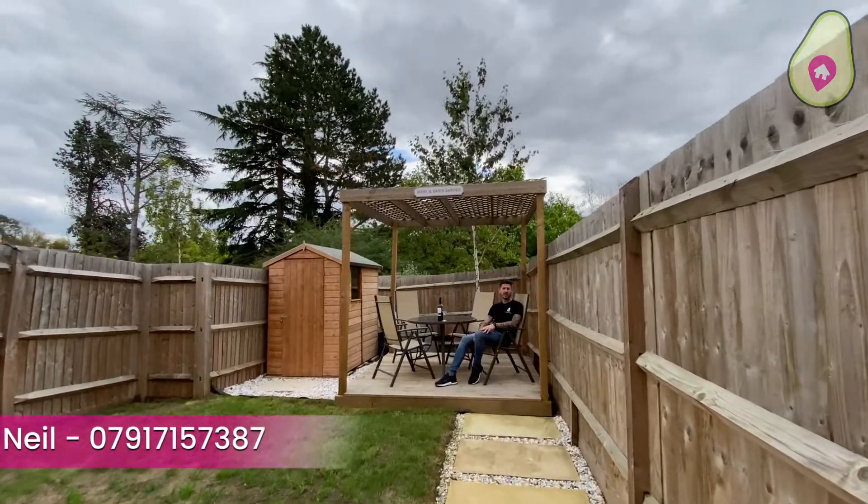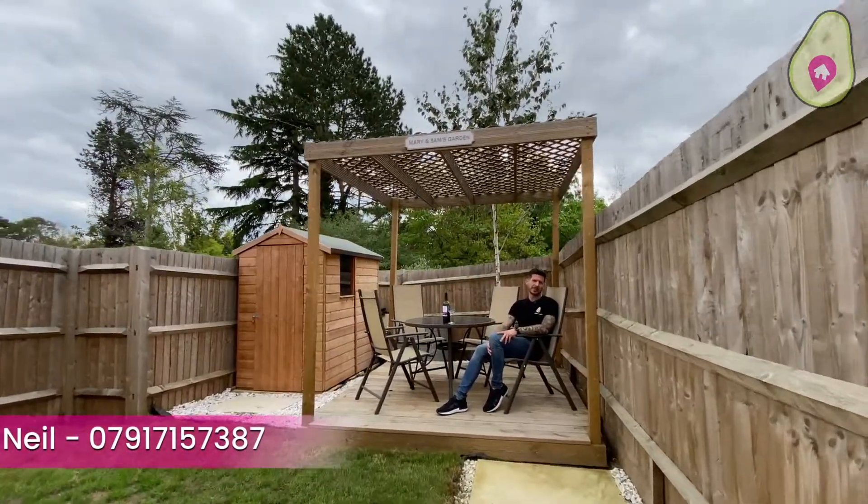As always, if you want to know any more or arrange to view this gorgeous home in person, get in contact on the details below. Many thanks.